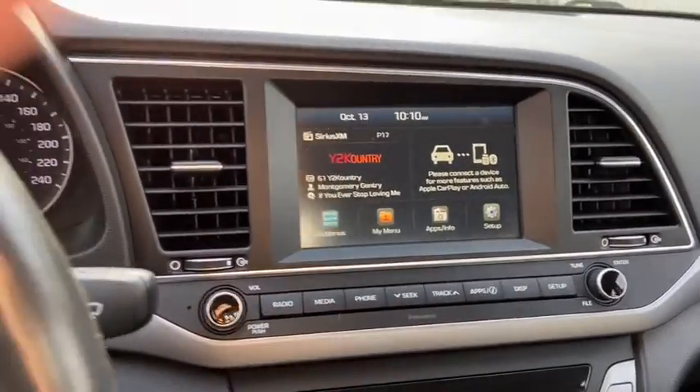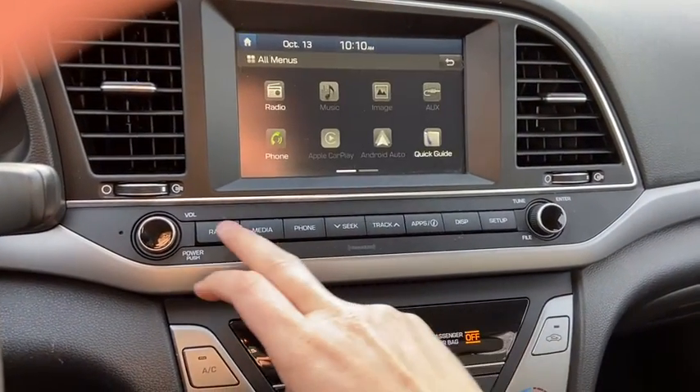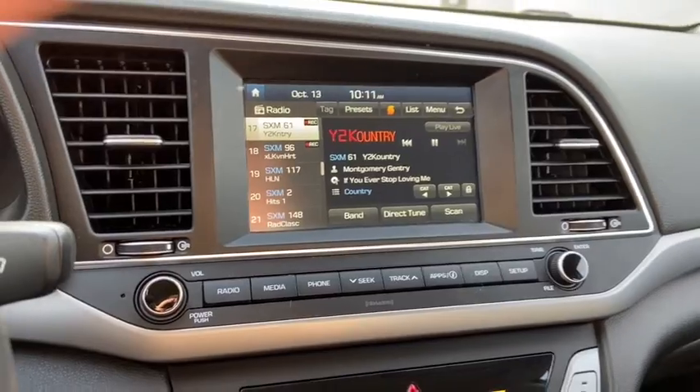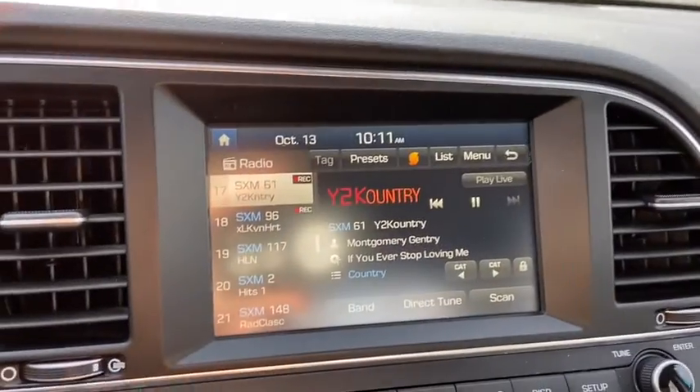We have our stereo system which is touchscreen. This vehicle offers AM/FM radio as well as satellite radio. You also have USB and Bluetooth connectivity.